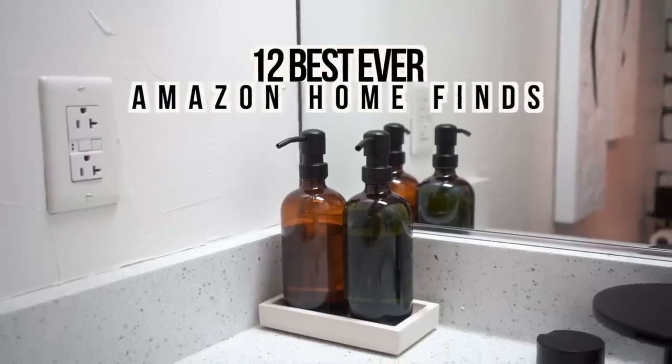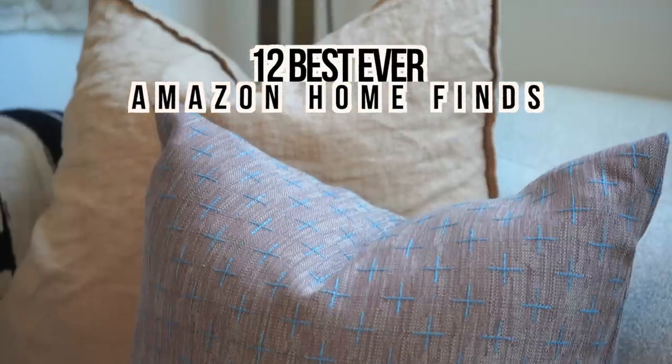If you're trying to achieve the luxe look for less, today's video is for you. I am sharing 12 never-before-shared Amazon Home products that you need. Before we get into today's video, please don't forget to subscribe, like this video, and check me out on Instagram. But let's get to it.